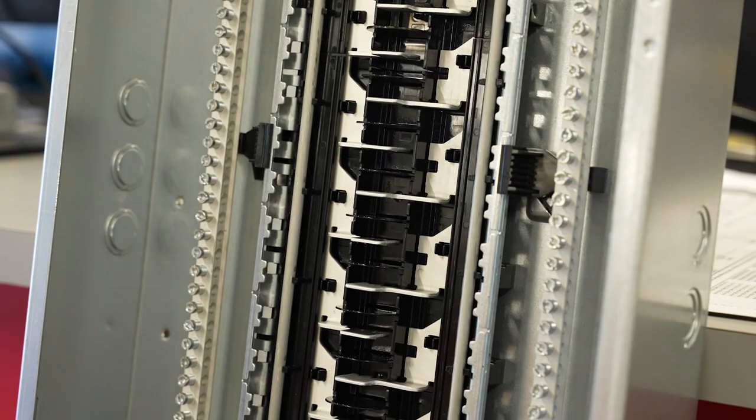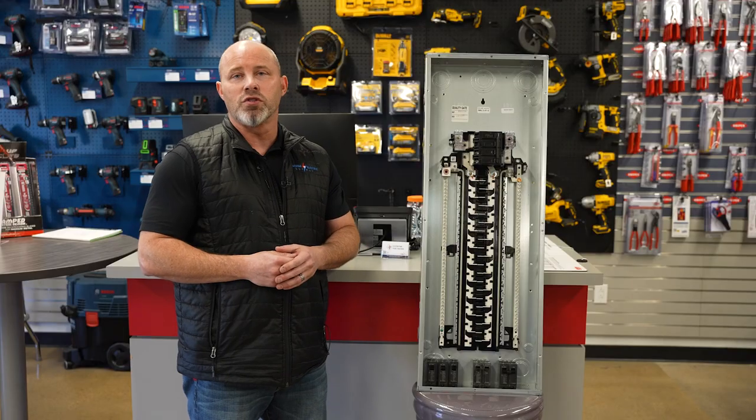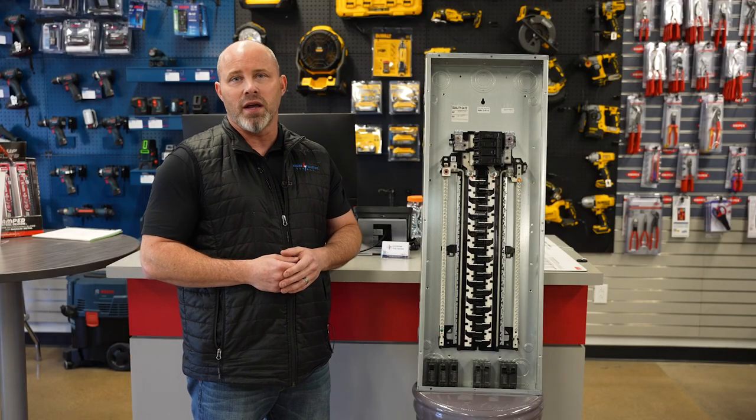Instead of going to a big box store, visit your local Lone Star and take advantage of this price savings deal. These kits are in stock and ready to go for your next residential project. Stop by your local Lone Star counter to learn more.